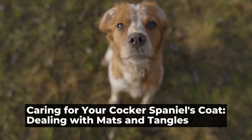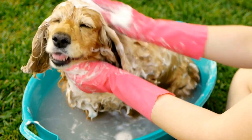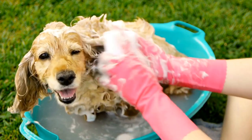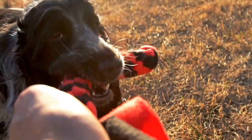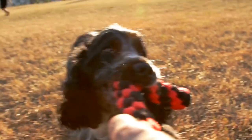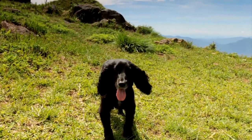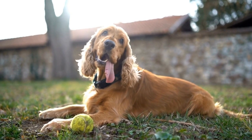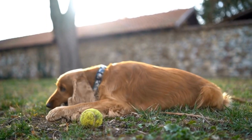Caring for your Cocker Spaniel's Coat: Dealing with Mats and Tangles. As a proud owner of a Cocker Spaniel, you know how important it is to keep your pup looking their best. One of the main challenges that come with maintaining a Cocker Spaniel's coat is dealing with mats and tangles. These can be not only unsightly but also uncomfortable for your furry friend. In this article, we will discuss some tips and tricks on how to properly care for your Cocker Spaniel's coat to prevent and manage mats and tangles.